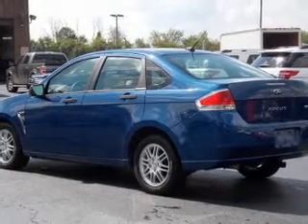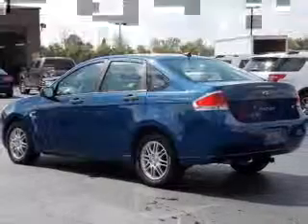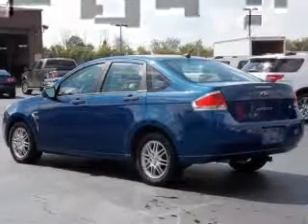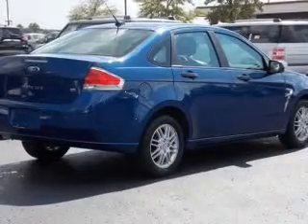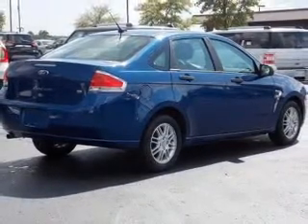Premium wheels lend a distinctive appearance. Plus, enjoy these notable features that are included in this vehicle: keyless entry, power door locks, power windows, AM/FM stereo with a CD player, satellite radio, power mirrors, and an alarm system.